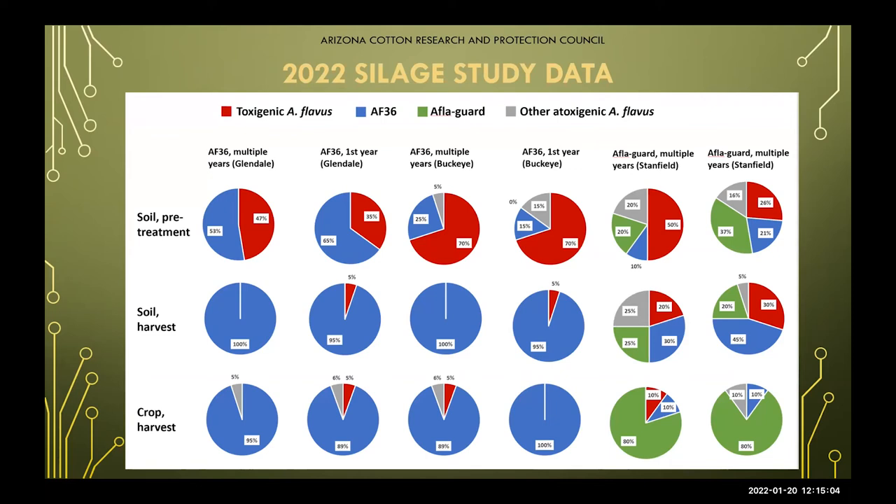This is silage study data carried from 2021 into 2022, and we're really excited about these results. Looking at Buckeye and Bittier locations, you can see pre-levels, harvest levels, and crop harvest levels. With AF-36, there was definitely some AF-36 already present along with toxigenic strains in the soil. Over time, the AF-36 has become the dominant occupant. What's really exciting is that these results are consistent with what we're finding in cotton, and especially with corn and cotton in rotational crops, those AF-36 levels are maintained throughout.